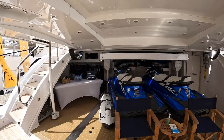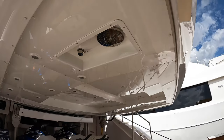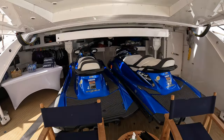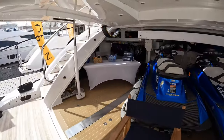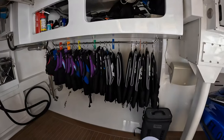Starting on the swim platform, you have this absolutely massive transom door that will open up, and inside here you can see you have a couple of jet skis, and you also have the crane that will release these jet skis into the water.